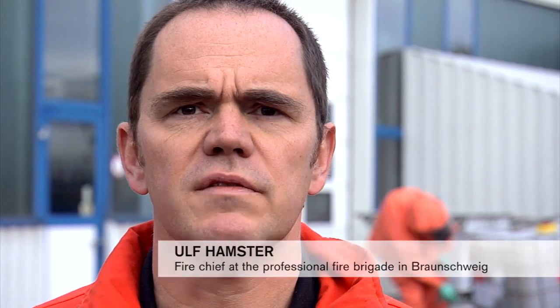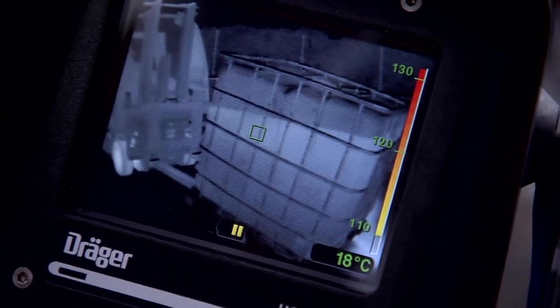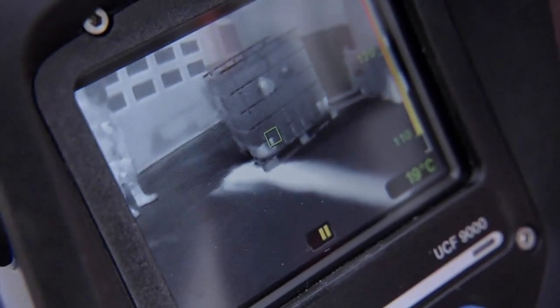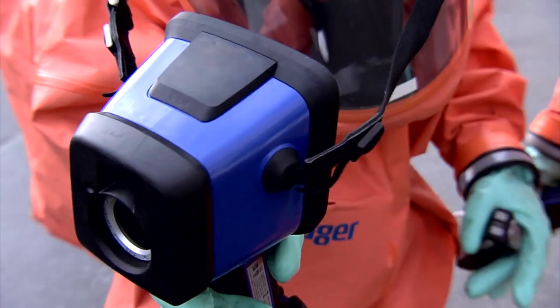A thermal imaging camera provides the operations commander and his team with important information. Even though it's not possible to look inside containers, the fill level can be read at the container wall and the spread on the ground can be tracked. The leakage of neutral liquids is clearly visible on a wet road surface, and the appropriate measures can be taken.